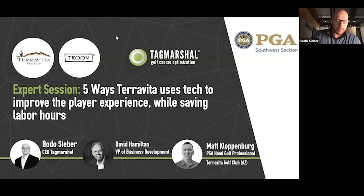Our session today is 'Five Ways Teravita Golf Club Uses Technology to Improve the Play Experience While Saving Labor Hours' — both very topical. My name is Bodo Siever, CEO of Tag Marshall. I am neither from Charleston nor Augusta as you can hear from my accent — I'm German, born and raised — and I will try and keep us all on pace today.